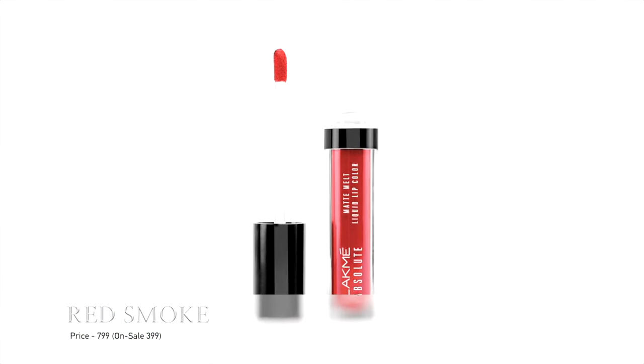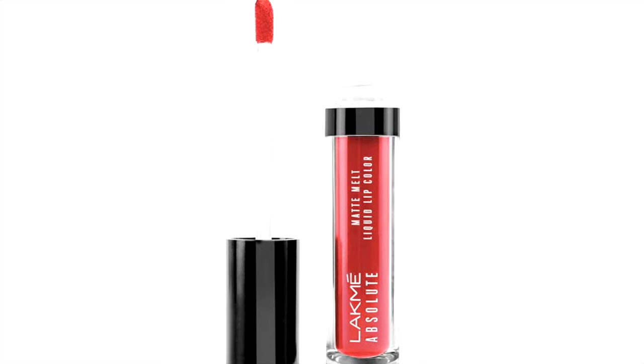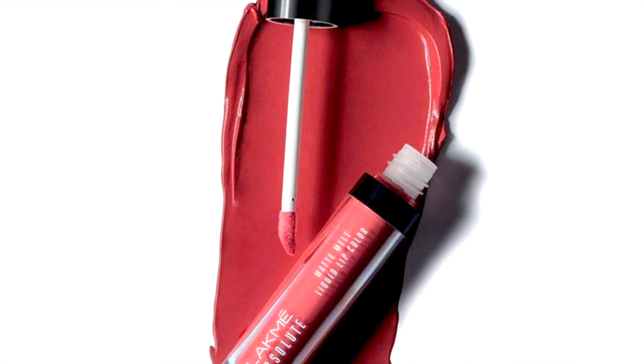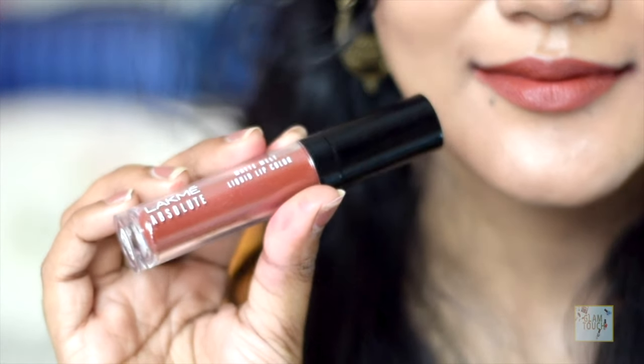It retails for $7.99 and often comes on sale for $3.99. I purchased it from Nykaa — I have quite a few shades. It is such a comfortable formula with a slight mousy texture, but an absolutely matte finish. Very lightweight, doesn't transfer, and stays on for a very long time. I'm not going to do an in-depth review, but if you want me to, please let me know in the comments. This is an absolute must.